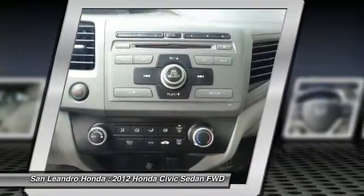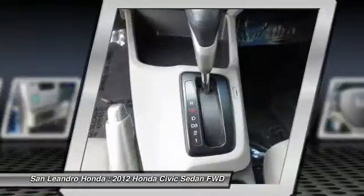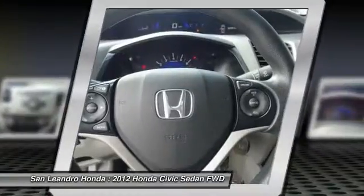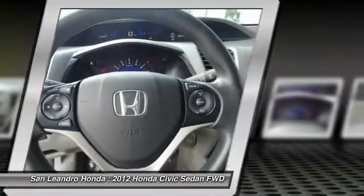Today is the right time to purchase a used Honda Civic LX during the Bay Area's used car sales event, serving the Greater Fremont Area, Castro Valley, Union City, San Lorenzo, Pleasanton, and Dublin.